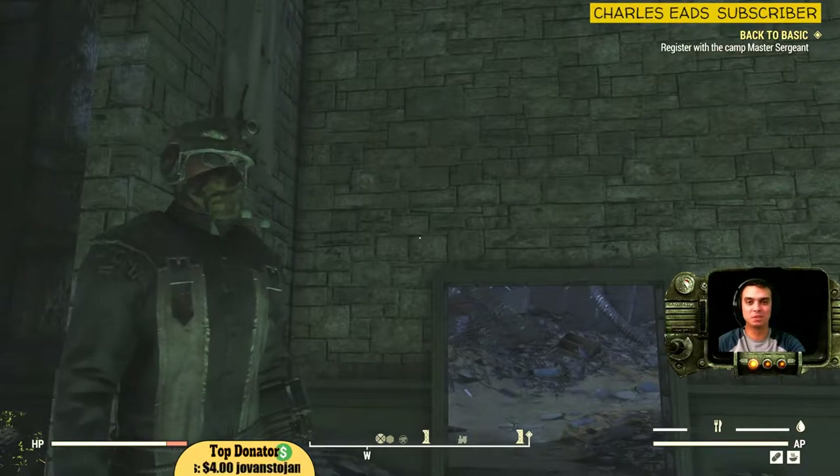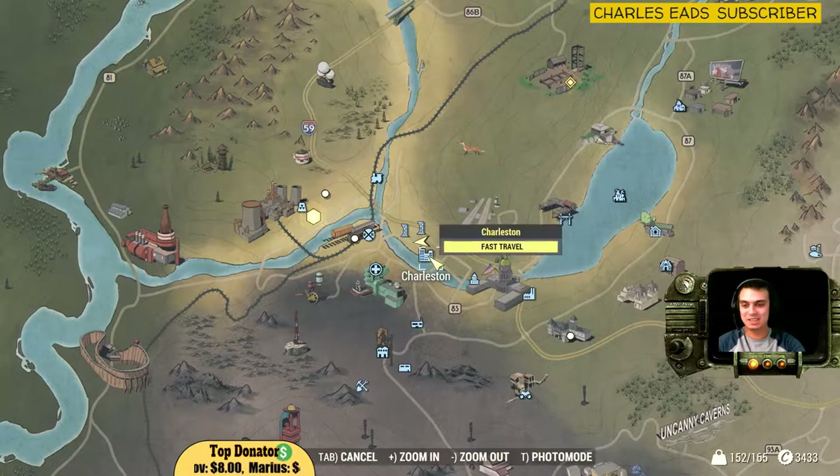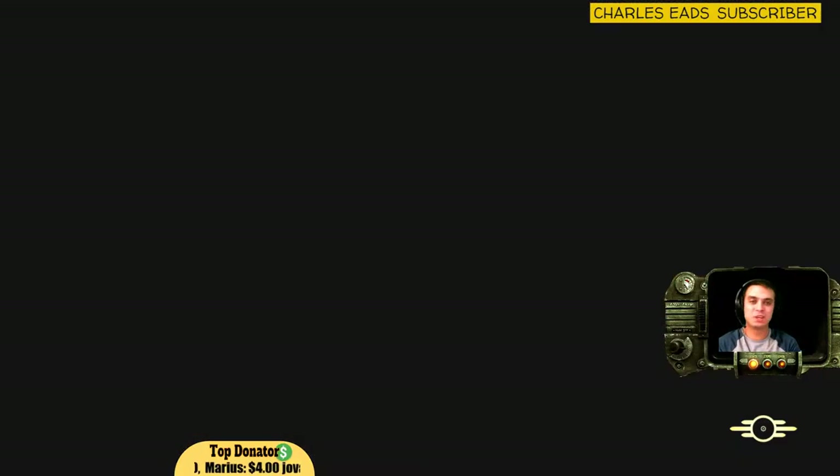Forgive you your sins, my son. Alright, so just in case, let us teleport to the Charleston location and I'll show you how to get there directly.